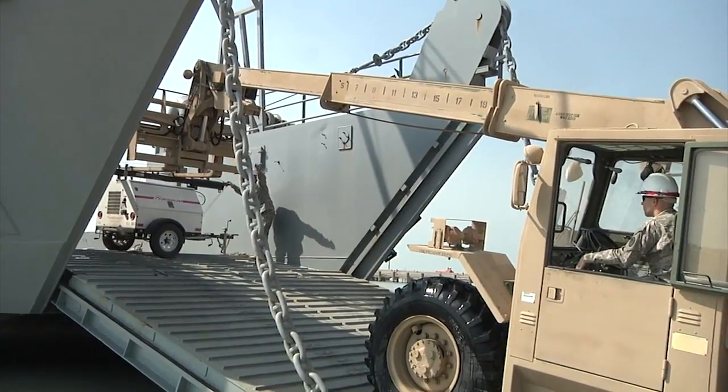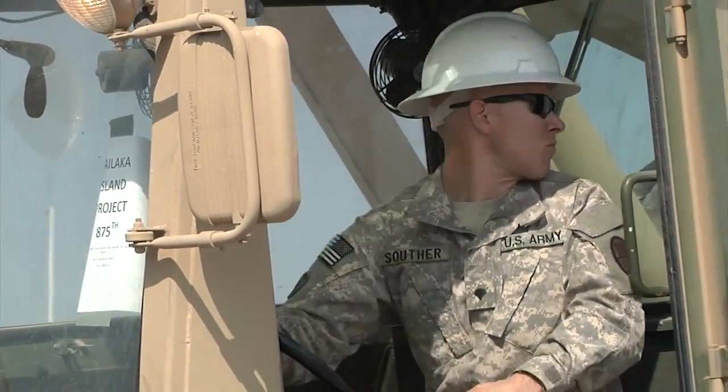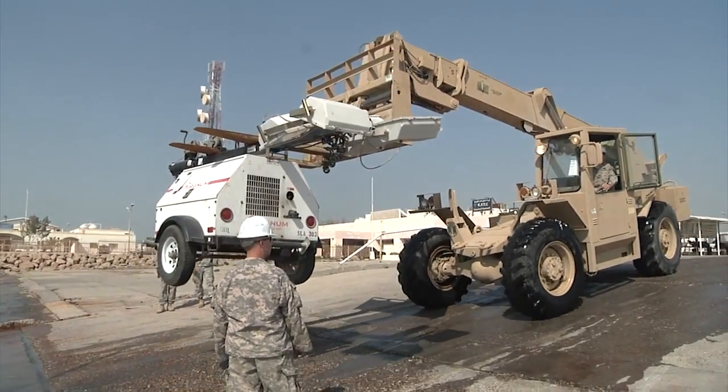Everything from disaster relief, where we can get into austere locations or where a port has been devastated by hurricanes, typhoons, or earthquakes. Army watercraft provides DOD with a reliable way to haul a fair amount of cargo into an austere or unimproved location and offload it directly where it's needed — whether that's disaster relief supplies, artillery batteries, air defense batteries, or combat power. So it gives commanders flexibility.